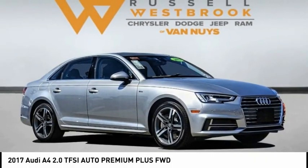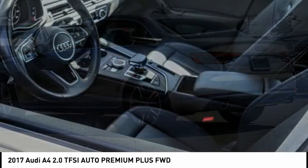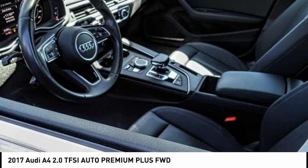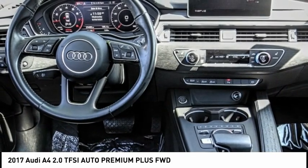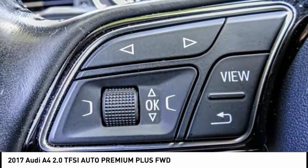Stop by and take a look at the 2017 A4. The Audi A4 is the first in a generation of Audis that have learned how to ride, and is priced below $30,000. This vehicle has less than 30,000 miles.